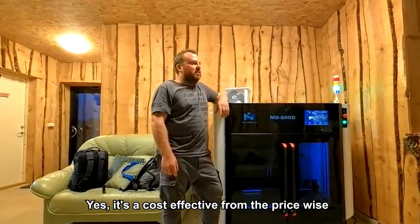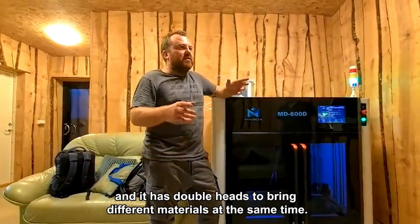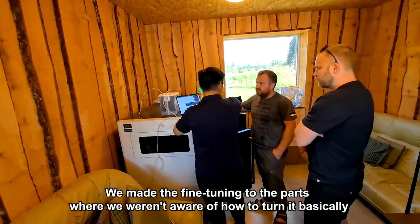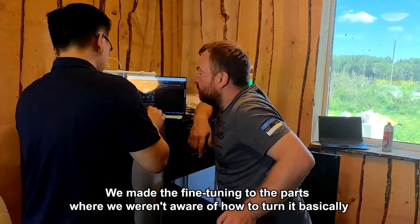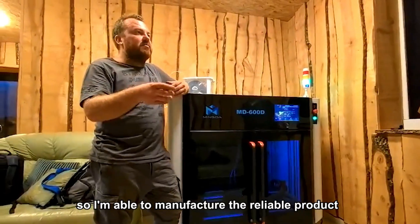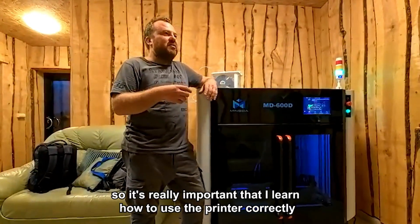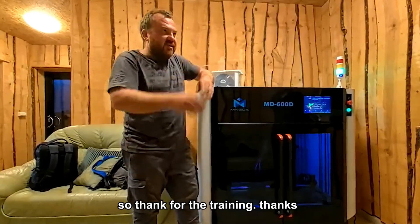It's cost-effective price-wise and it has double heads to print different materials at the same time. We did fine tuning on the parts — I wasn't aware of how to tune it initially, but I learned to print better and I'm now able to manufacture a reliable product. Without a reliable product I cannot sell, so it's really important that I learned how to use the printer correctly. Thank you for the training.